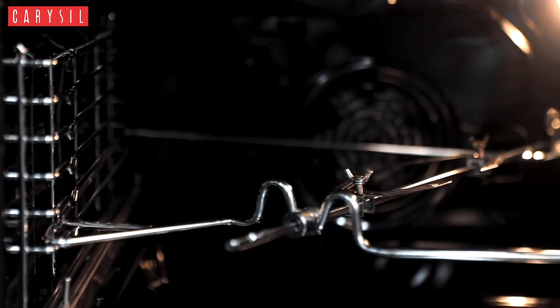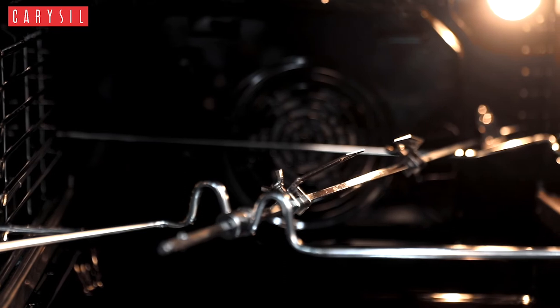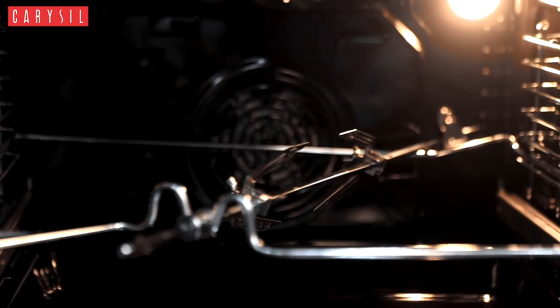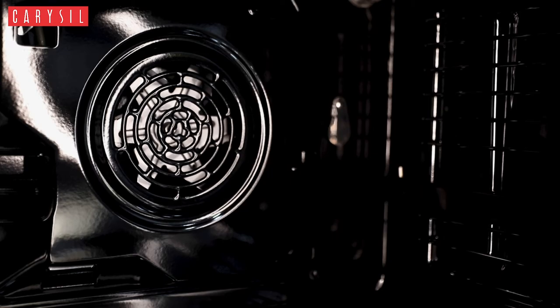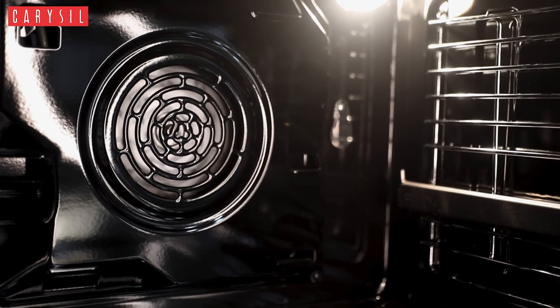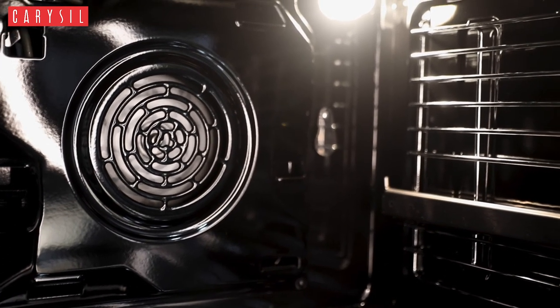Another function of the rotisserie for all types of food lovers is that it roasts your food evenly and gives a proper crunchy taste. You don't have to compromise with less cooked or uncooked food anymore, because Bio One's advanced convection system provides a uniform 360 degree heat spread inside the chamber to cook your food evenly from all the sides.